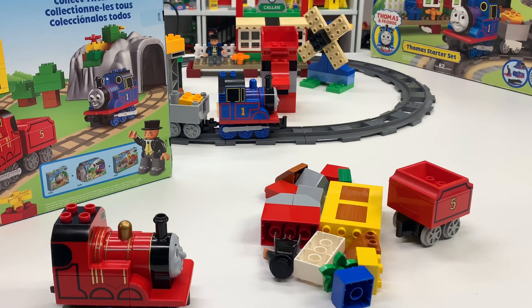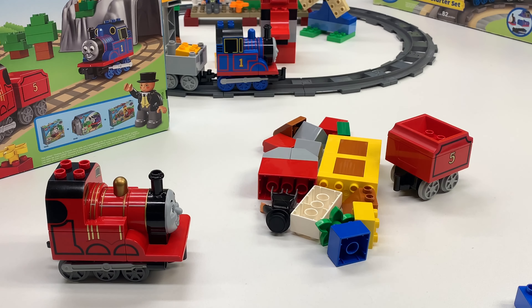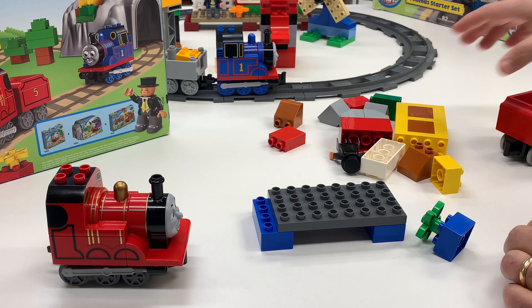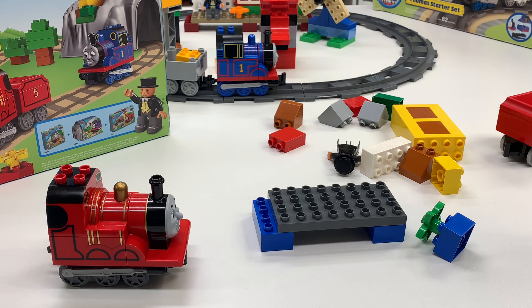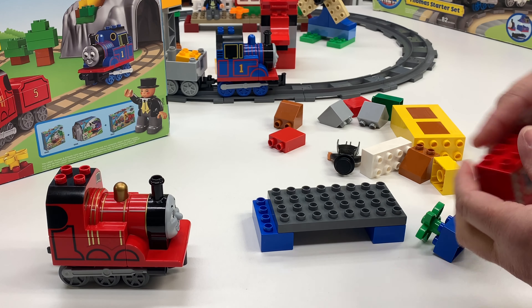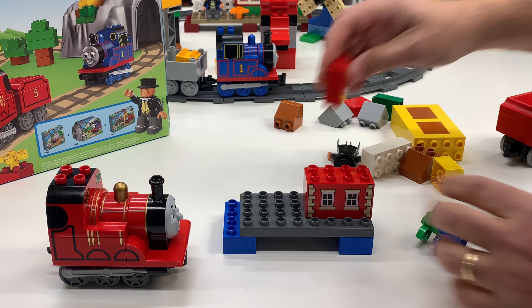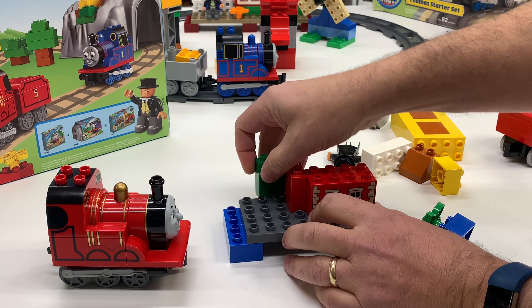I'm going to do like I did with the other Thomas set back there in the background — I'm going to build it up real quick. This won't take long, not a lot of pieces to it. So we went to the train show, and I said I will be doing some videos with that. We got a lot of footage filmed.